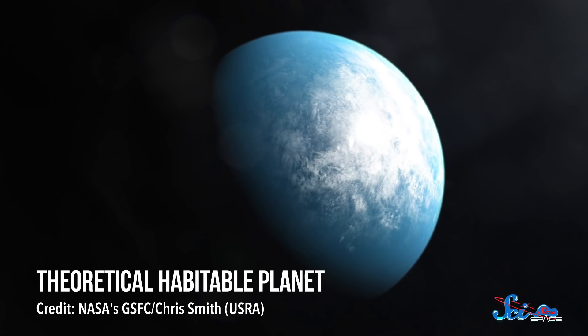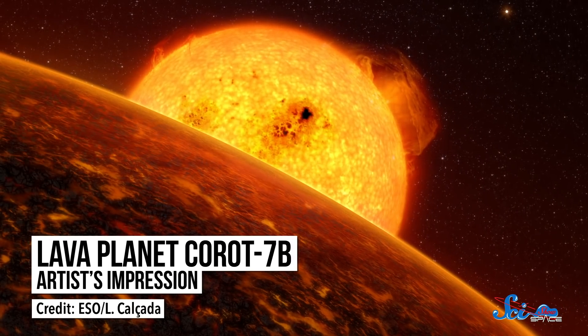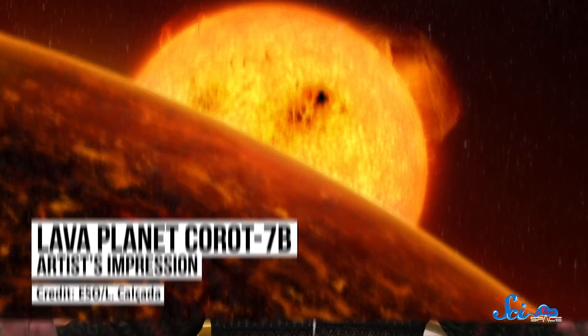The search for planets around other stars has mostly focused on Earth-like worlds with the potential to host life. But putting aside that holy grail, there's a whole trove of planets that probably aren't great places to live, but are totally fascinating in their own right — like lava planets. These worlds orbit so close to their stars that all or much of their surface is consumed in an ocean of molten rock. They're completely unlike anything we are familiar with, but thanks to a paper published last week in the Monthly Notices of the Royal Astronomical Society, we have a better idea what one of those planets might be like. And it is bizarre.